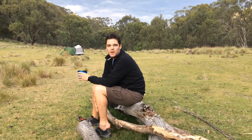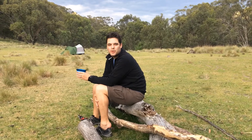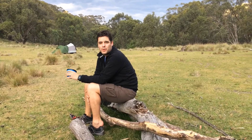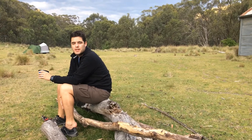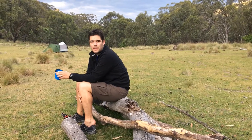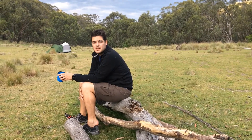I just wanted to do a quick video about a couple of the new toys we've got over the Christmas period and about the walk we did today. It was just over 10 kilometres, called the Horse Gully Trail, down past the Naas River.